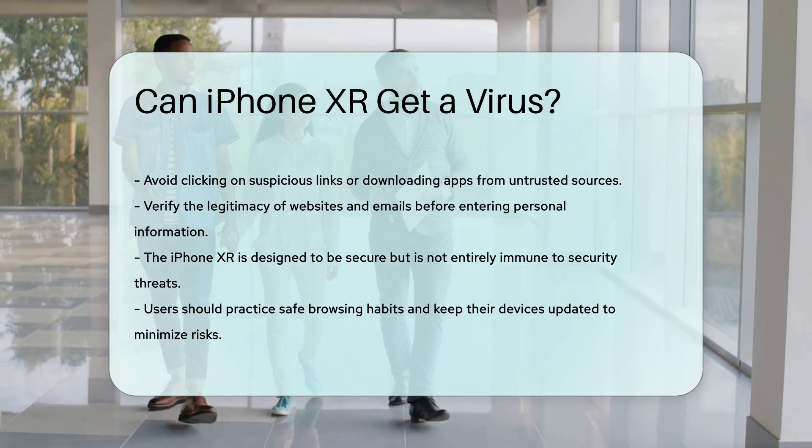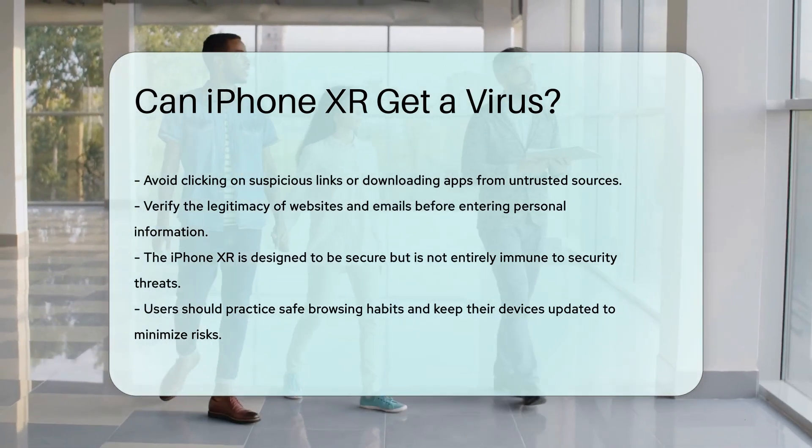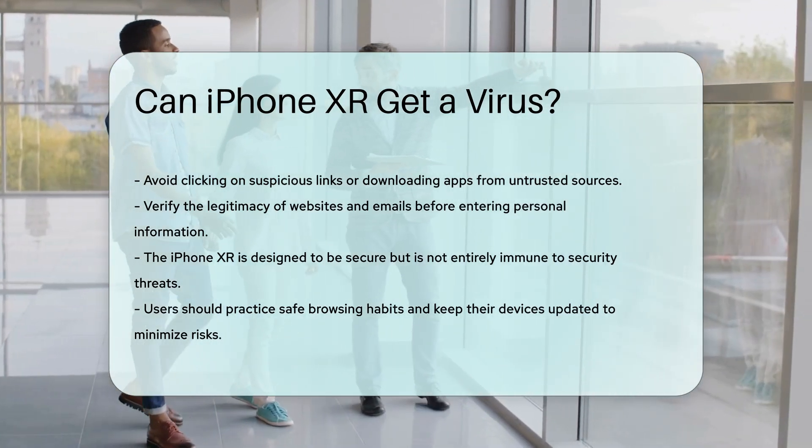In conclusion, while the iPhone XR is designed to be secure, it is not entirely immune to security threats. Users should practice safe browsing habits and keep their devices updated to minimize risks.